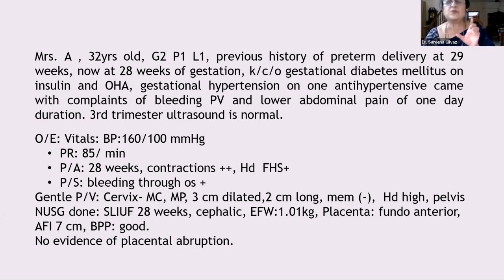Continuous CTG monitoring is essential throughout. The key question is: can she deliver vaginally? Yes, she can — but only if the CTG remains reassuring. If the CTG is not good, there is no indication to allow a vaginal delivery, because a hypoxic preterm baby carries a very bad prognosis. CTG essentially tells you whether the baby can withstand a vaginal delivery.